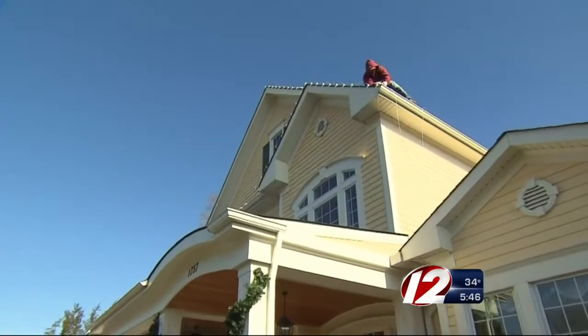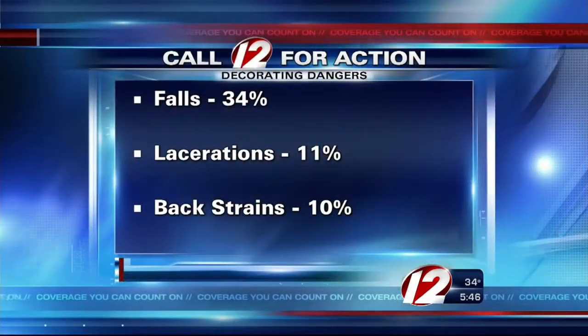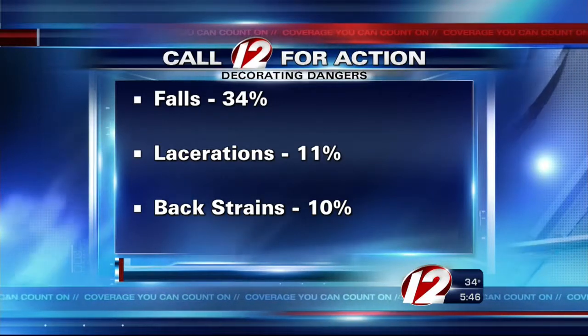According to the CPSC, the most frequently reported holiday decorating incidents seen in emergency rooms include falls at 34 percent, lacerations at 11 percent, and back strains at 10 percent. Candle-related fires from 2009 through 2011 resulted in an estimated 70 deaths, 680 injuries, and 308 million dollars in property loss.